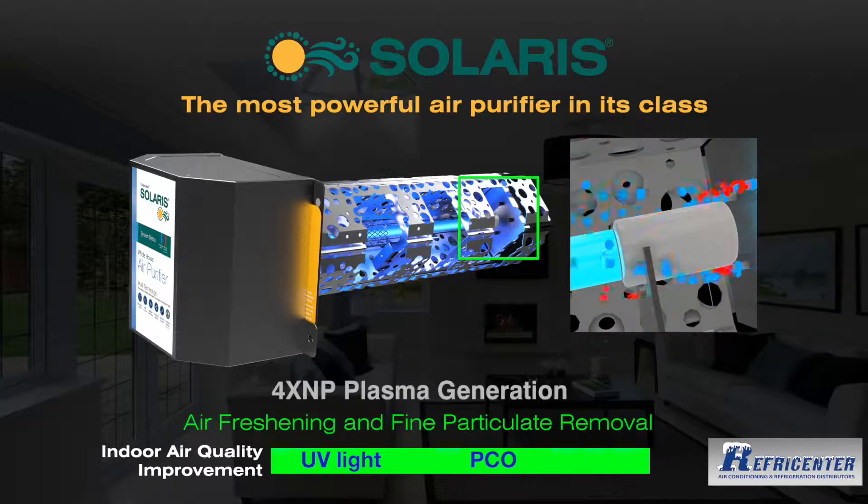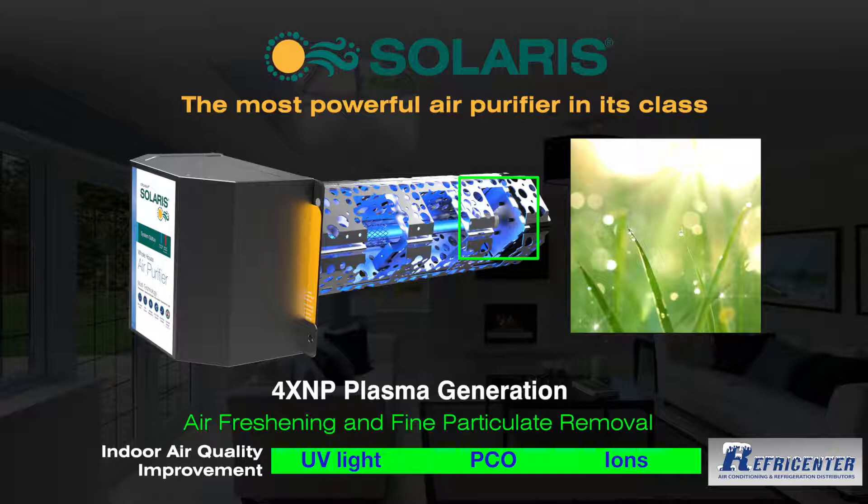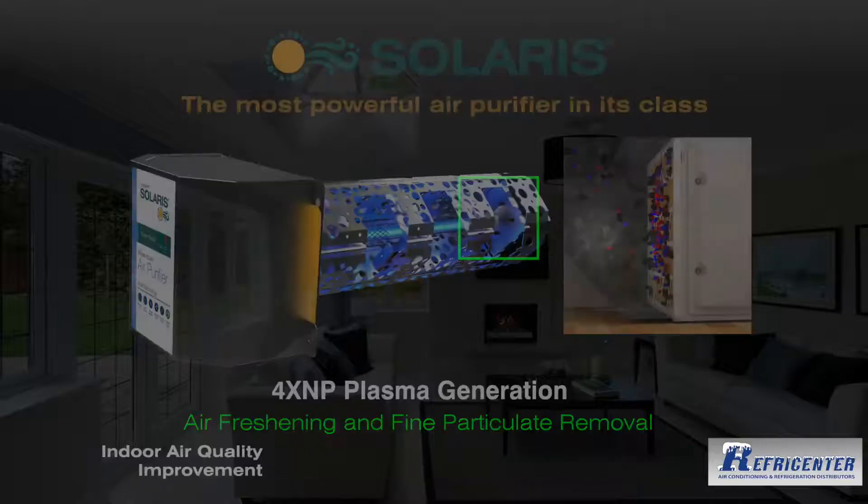The Solaris plasma 4-pin ion generator brings thunderstorm-like freshness to the air, while causing microscopic sized pollutants to electrostatically attract into groups for capture and filtration.